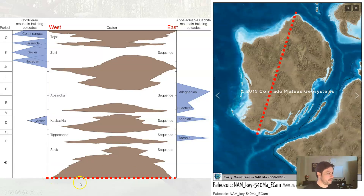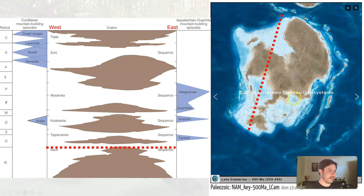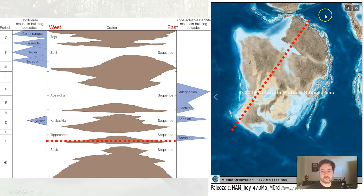So to start off, the Sauk sequence — at the beginning of the Cambrian, we had mostly exposed craton. At the height of it, it's mostly covered in water. As the ocean transgressed fully and then regressed again, it was mostly exposed. So we're going to look at this period of time here.